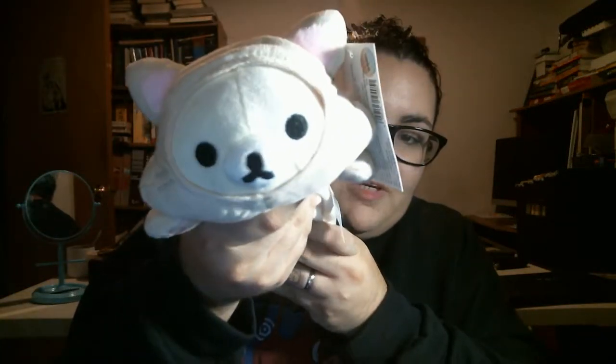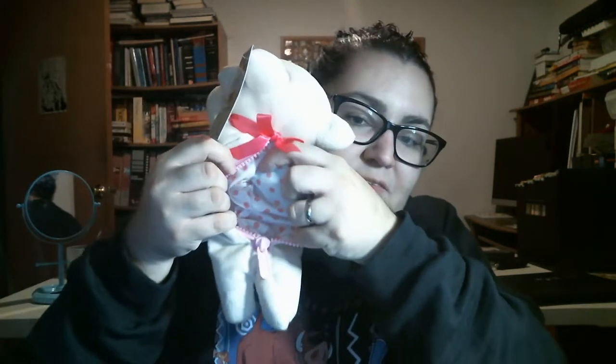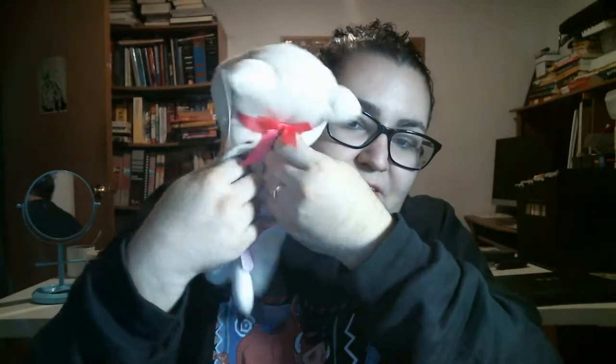So the first thing I'm pulling out is a Rilakkuma plush. And it looks like it's not just a plush, but it's a pencil case. So it opens, and it has some polka dot pattern inside. You can put little things in there.